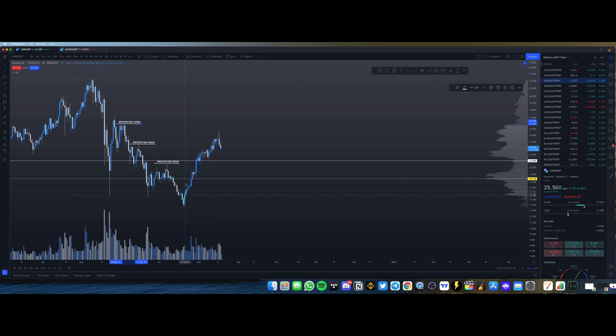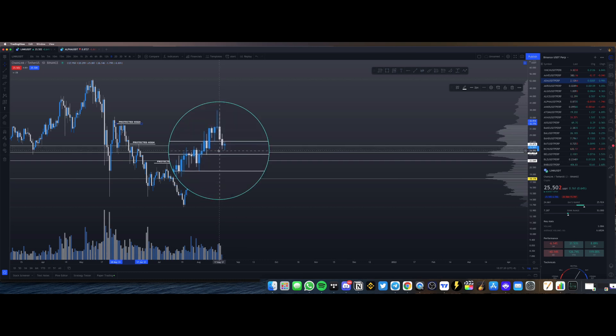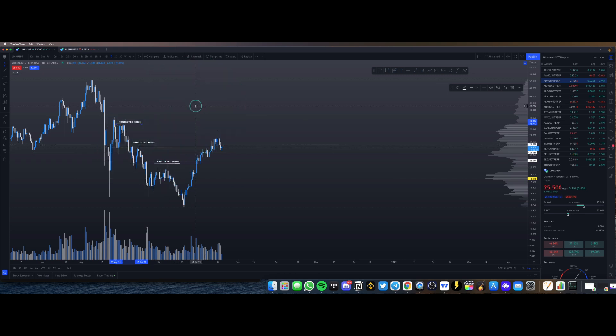If I were to draw Chainlink's swing lows and swing highs, you can see that this candle right here — because it is shorter than the two candles right next to it — is your swing low. In order for something to be bullish, you just want to see swing lows get protected, similarly to how these are protected highs.